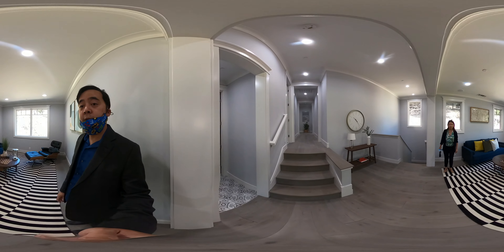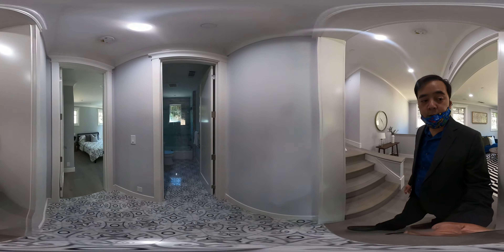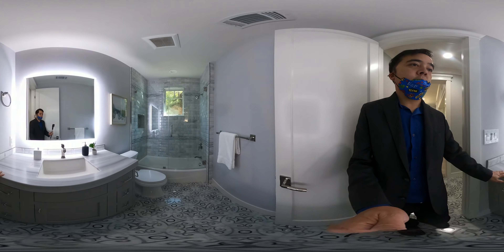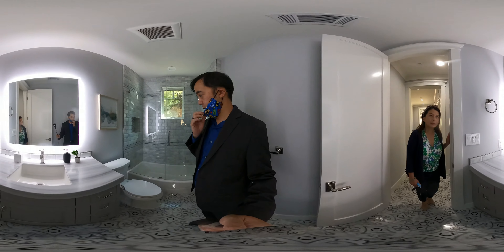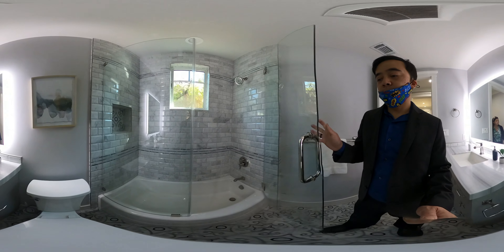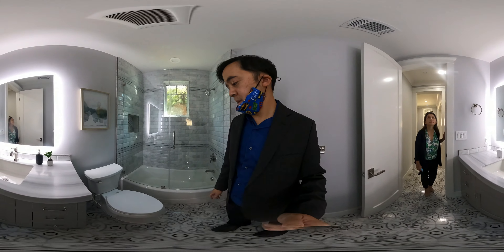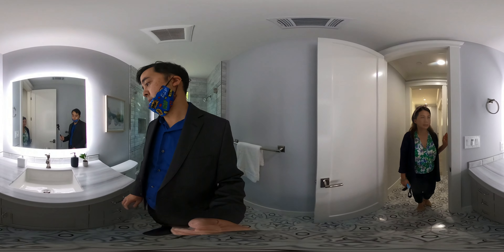And then you've got this modern bathroom here. You can see the farmhouse-style floors, the sealed countertops, and a glass door to your bathtub. This is something you would find in a master bedroom, but it's here in the common bath — custom glass door, lower tub, so if you have older folks having a hard time getting in, it's super easy.